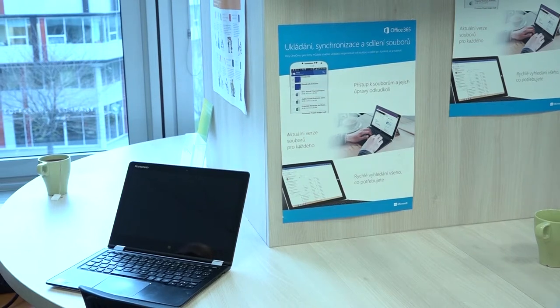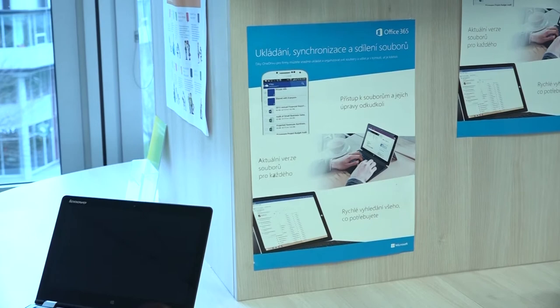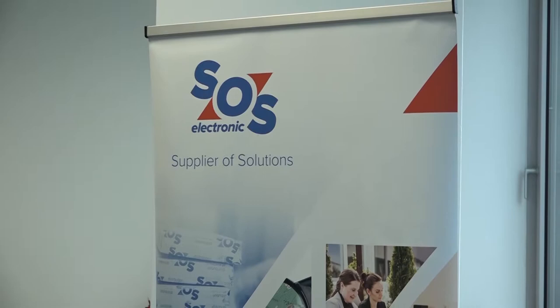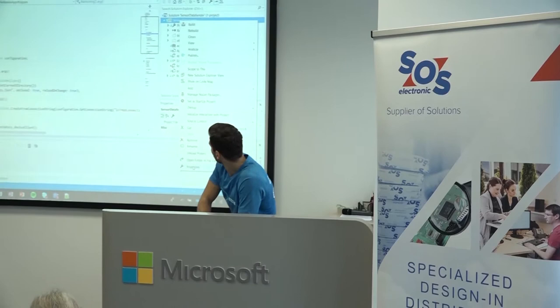Using internet-connected devices is already a natural part of our everyday life. They are able to communicate with each other, work independently, and can be controlled remotely. To make things work smoothly, it's necessary to integrate hardware and software in these devices.